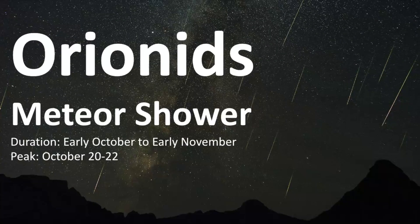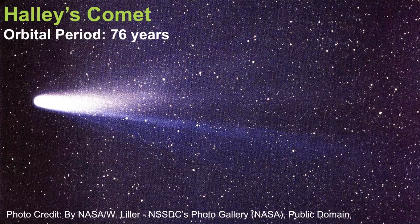The Orionids meteor shower is an annual meteor shower that occurs in late October and it is associated with Halley's Comet. It is caused by the Earth passing through the debris left behind as it makes its journey around the sun.